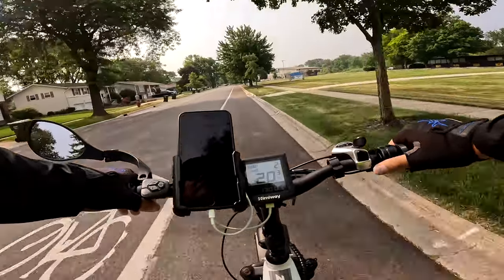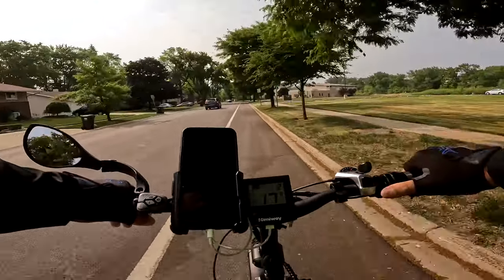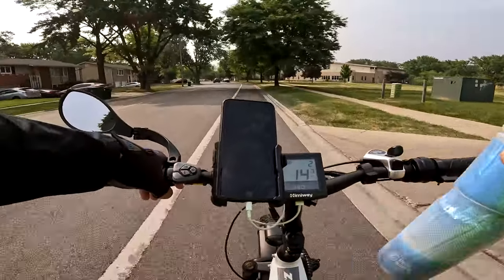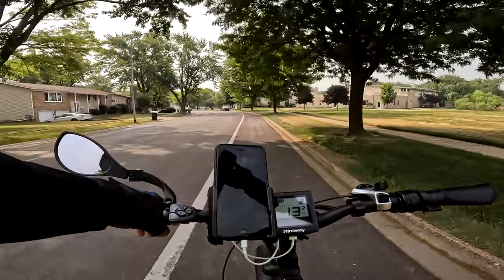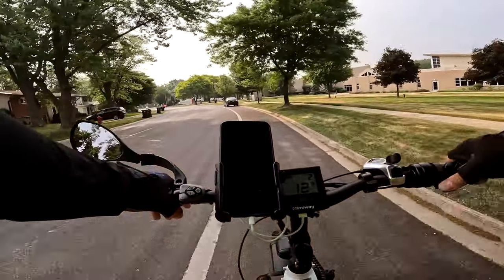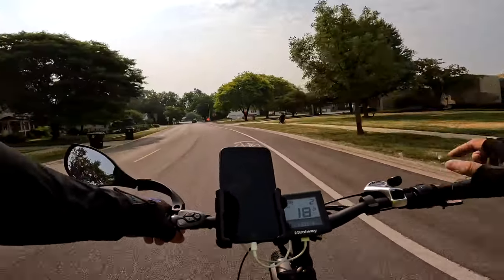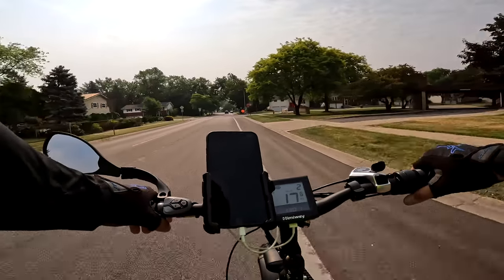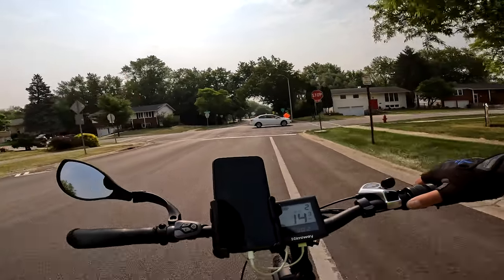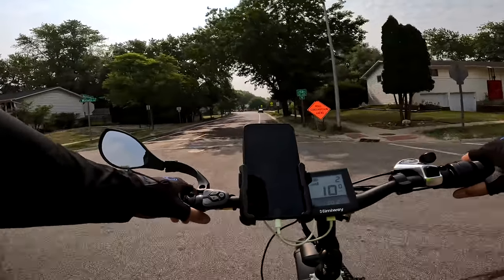I added some things to my bike. I put a bottle cage down here and a bottle in it, and I have a cell phone mount. I put a thumb throttle here — it's actually a half-twist throttle, but I always put the 3D-printed thumb throttle option on. You can do that too. I went to my local library — they had a program where they will 3D print things for you for free; you just pay for the plastic, so it's like 50 cents.